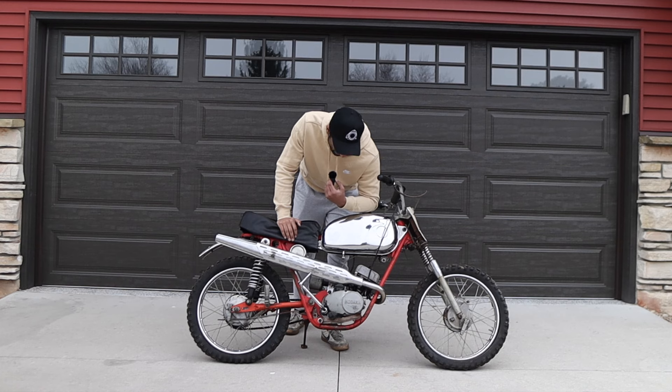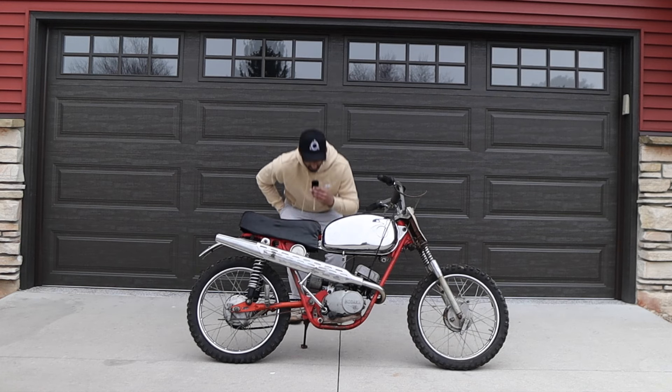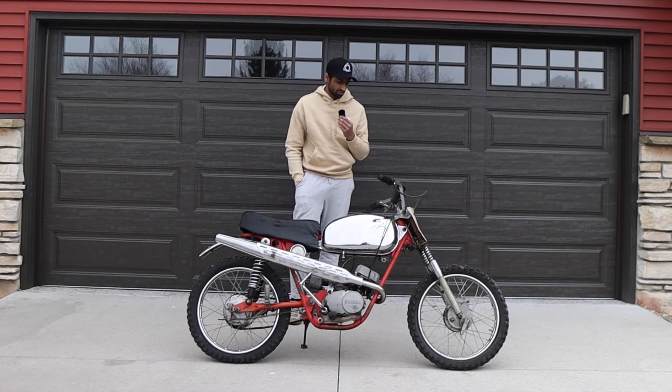It has a brand new carburetor on it, and I have the rings it needs — it also needs a point system. I'm probably going to strip it down to bare frame, repaint the frame red, redo the engine, fix up the tank a little bit, and do a semi-restoration. Some paint, some touch-up work, and get it back up and running for the street.